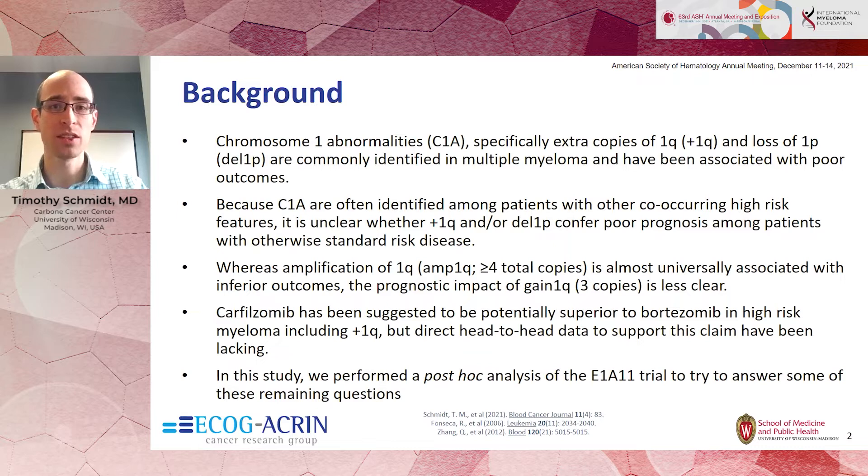We also sought to look at the impact of copy number, because higher numbers of chromosome 1Q often correlate with worse outcomes than gain of only one extra copy. We also wanted to see if the choice of proteasome inhibitor—specifically carfilzomib or bortezomib—was superior in either of these populations of patients with chromosome 1 abnormalities.